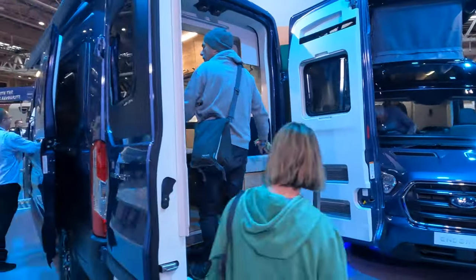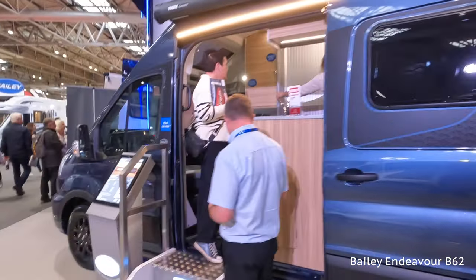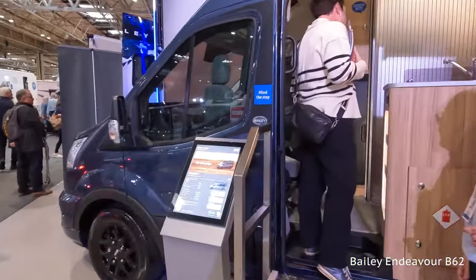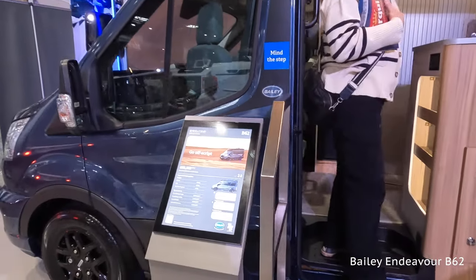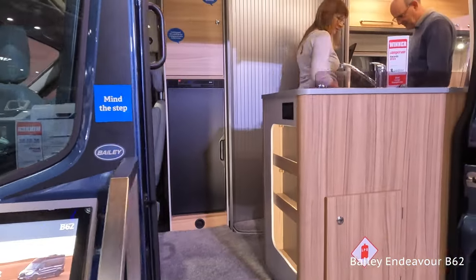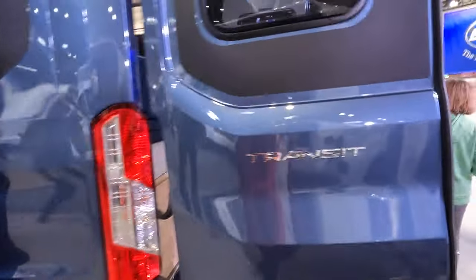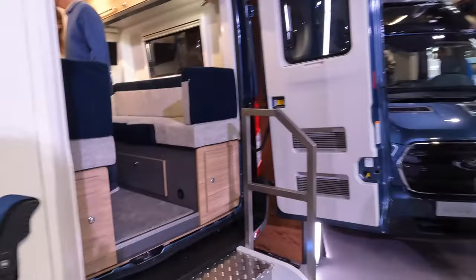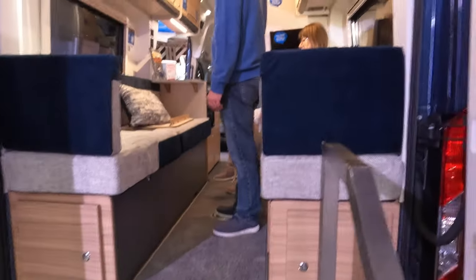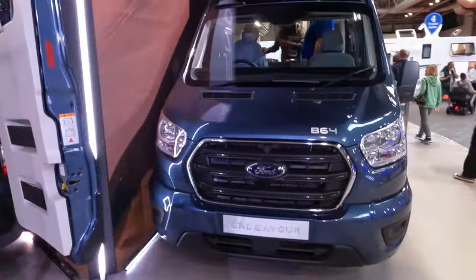That's the B64, by the way. This one is another Endeavour but with a different layout — the B62, which presumably is for two people rather than four. More traditional layout: kitchen at the front, no pop-top on this one. You make the bed up at the back — it's a back lounge, no pop-top. So B62 for two people, B64 for four people. Really like them — well done, Bailey.